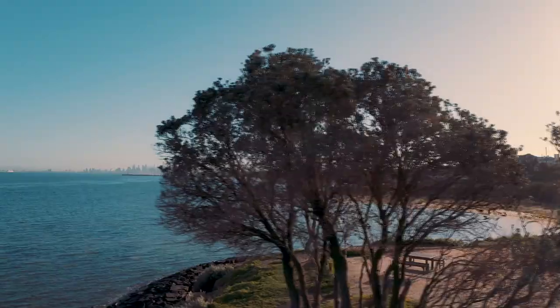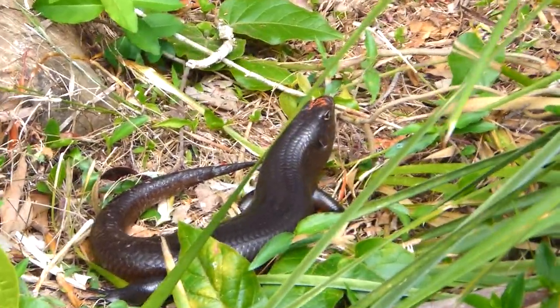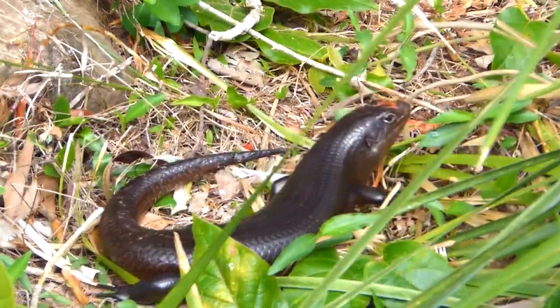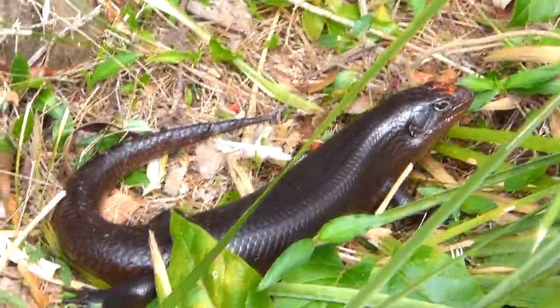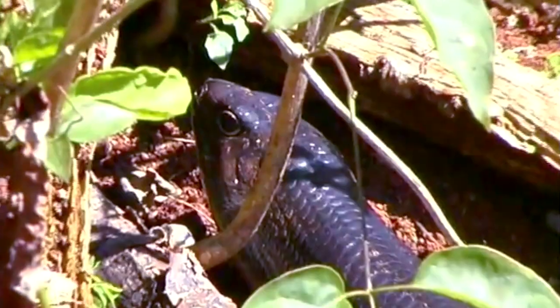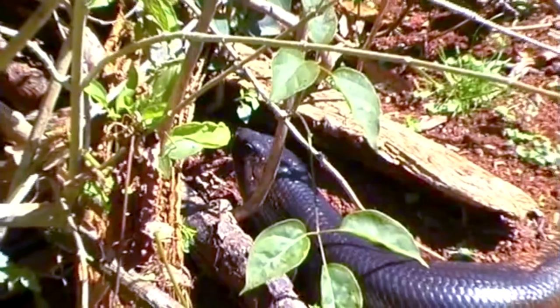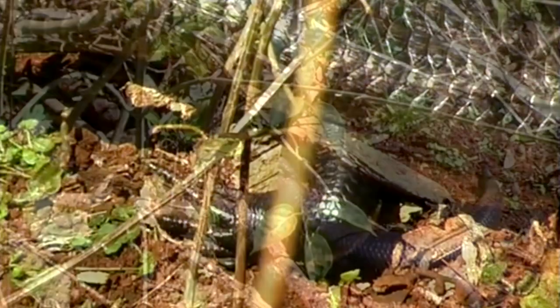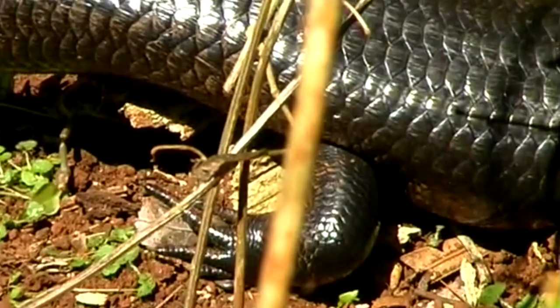Land mullet mating season is in the spring. Like some of their relatives, these reptiles may live in small family groups, though some sources claim they may also tend towards a solitary lifestyle. Whatever the case, the female gestates for approximately four months and gives birth to three or more live young, typically fewer than eight, in the summer.